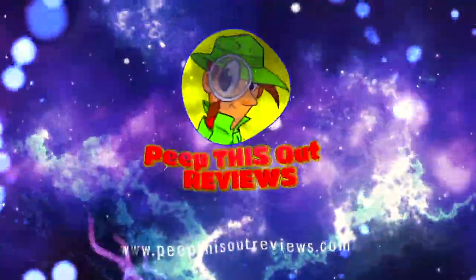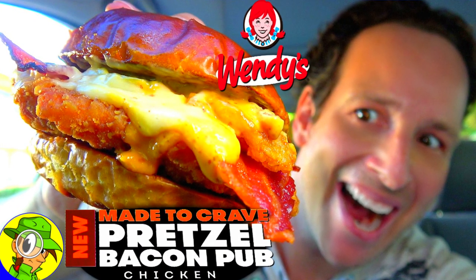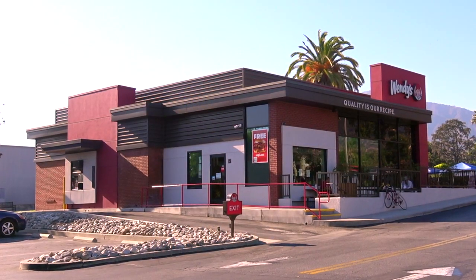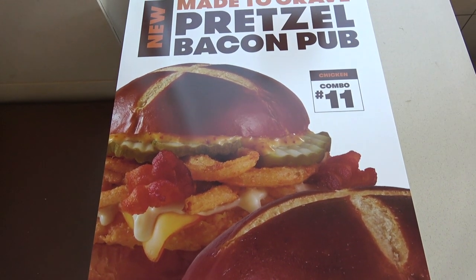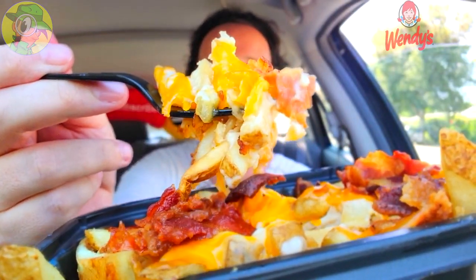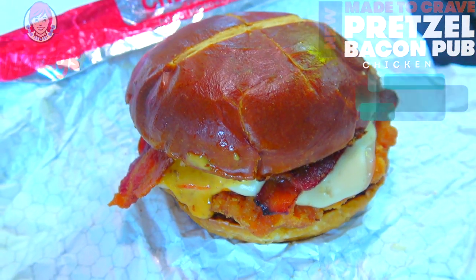Welcome to Peep This Out Reviews with Ian K — stay frosty! Hey everyone, it's Ian K back again with another high quality foodie feature for you here on Peep This Out Reviews, finishing out what's been a pretty wild Wendy's weekend of new releases. The pretzel goodness is back on the menu and I've had a lot of fun checking these out, so let's see if I've saved the best for last with their all-new Pretzel Bacon Pub Chicken Sandwich. That pretzel bun is looking pretty amazing — X marks the spot.